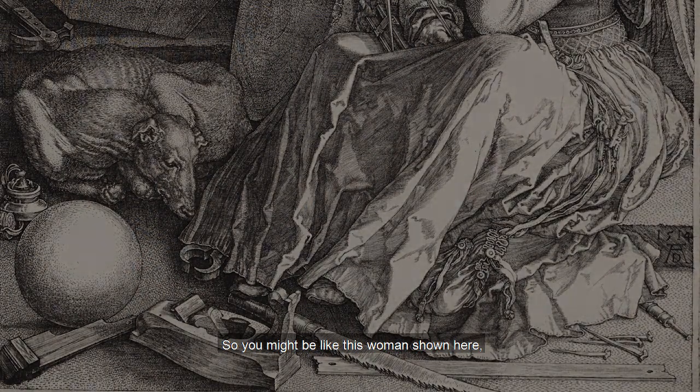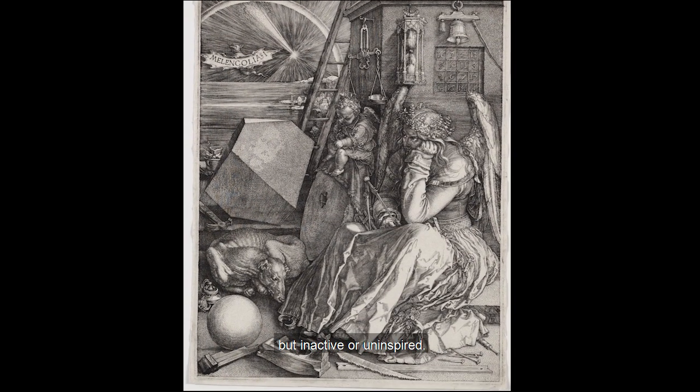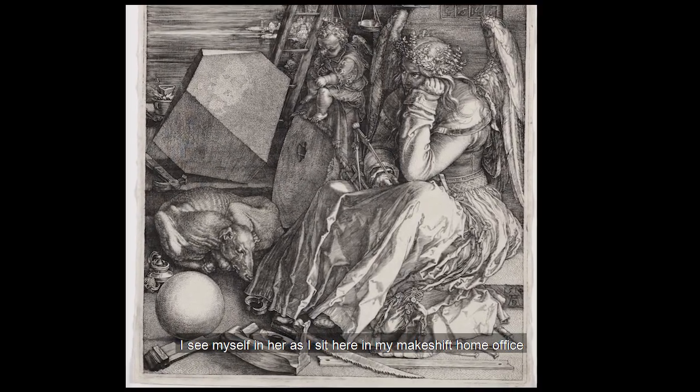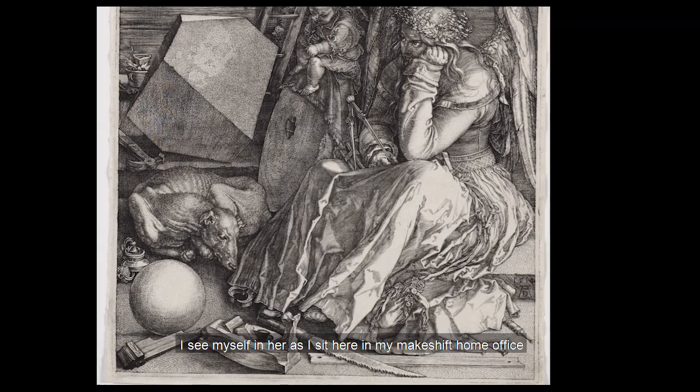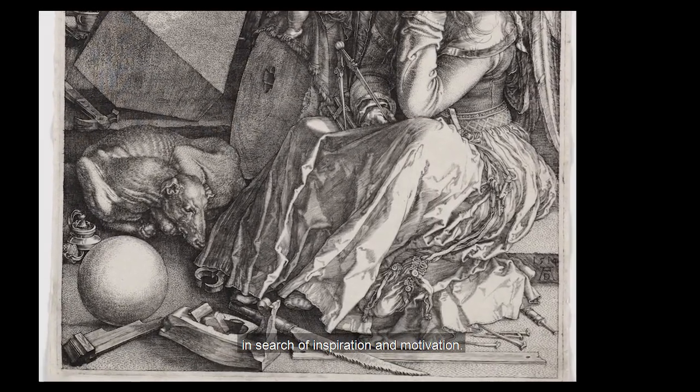So you might be like this woman shown here — capable of great things, but inactive or uninspired. I see myself in her as I sit here in my makeshift home office, with books and files at my feet, in search of inspiration and motivation.